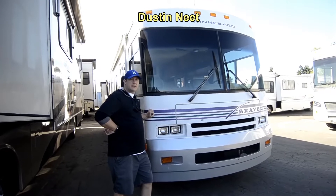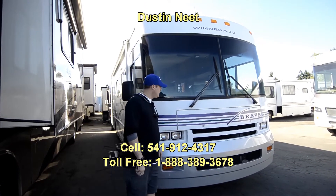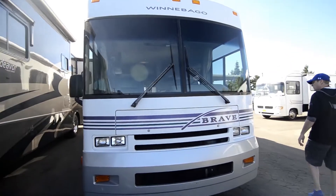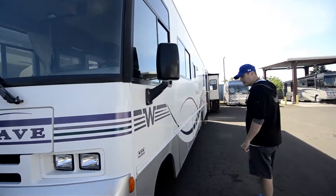Hi folks, Dustin here. Thanks for stopping and take a look at this beautiful 1998 Winnebago Brave 32-footer. One-piece fiberglass roof, two-piece on the windshield. Got a lesser expensive fix there if you got issues with that. A lot of them are one-piece these days.